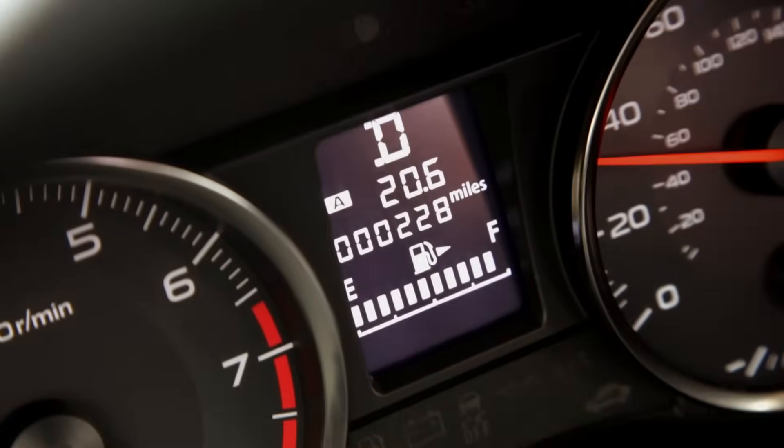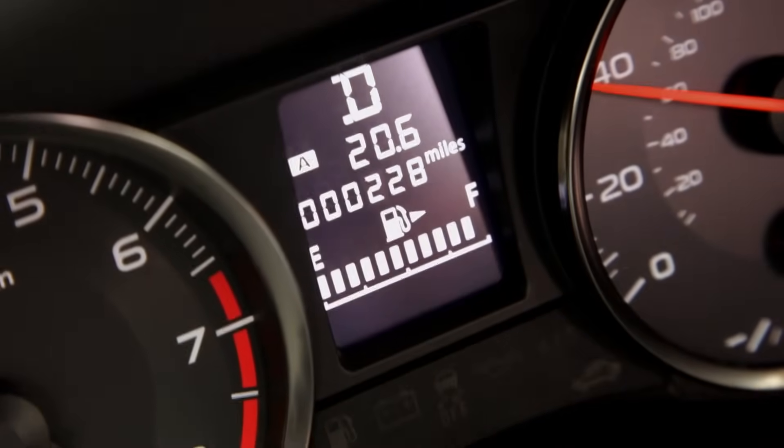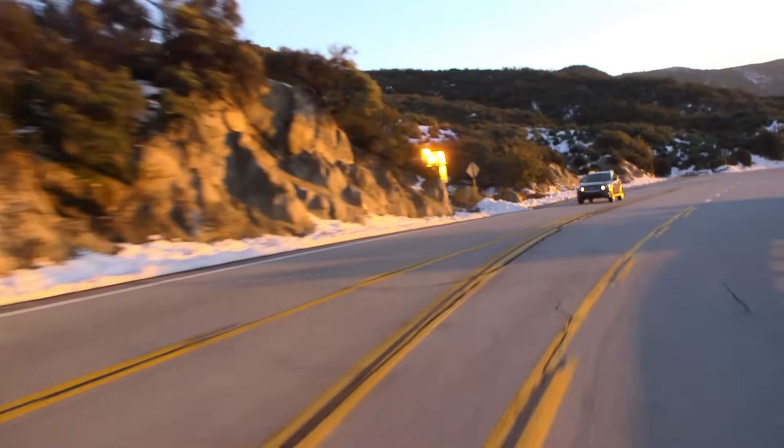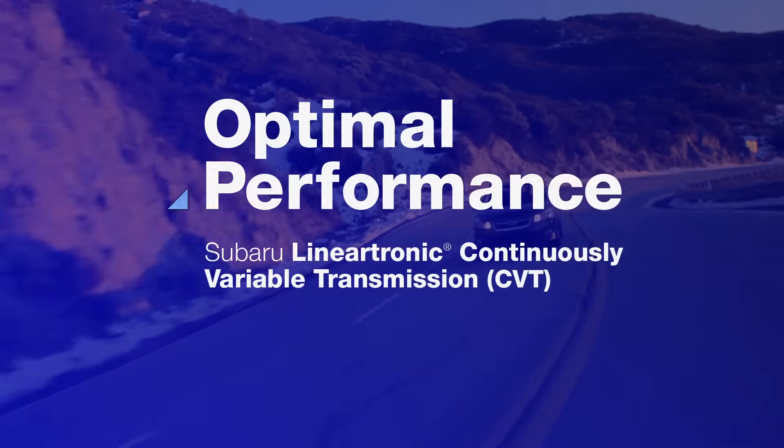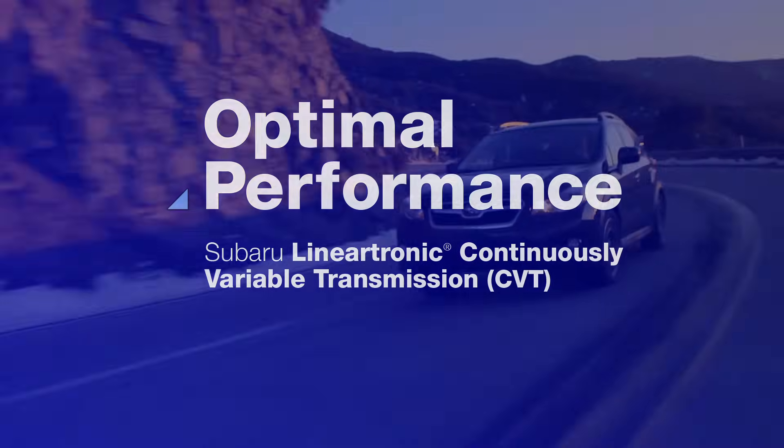Just because oil companies won't lower gas prices doesn't mean you can't, thanks to one of Subaru's most impressive features. It's called Subaru Lineartronic Continuously Variable Transmission, or CVT.